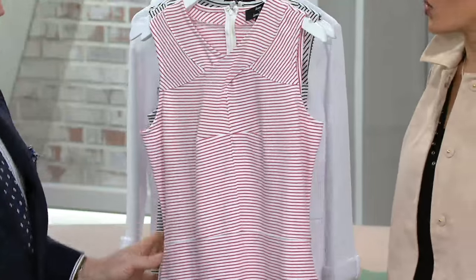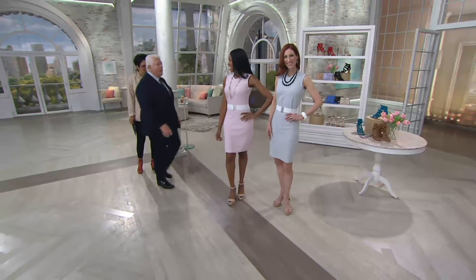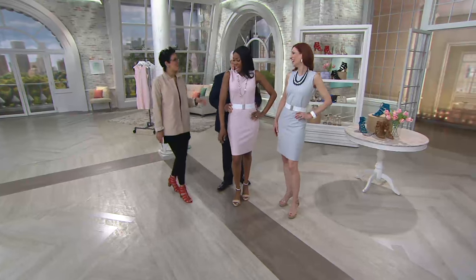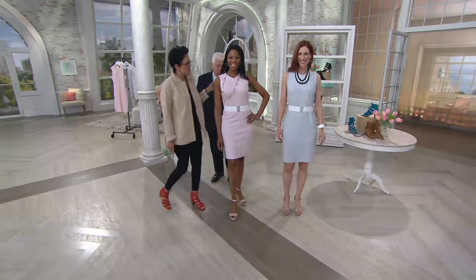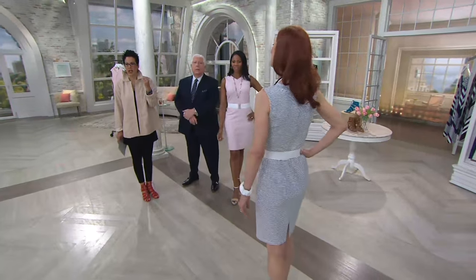Let's head to the girls, because on the women it looks amazing — it's so flattering. Look at how flattering. It's like the perfect little summer dress. And sophisticated.